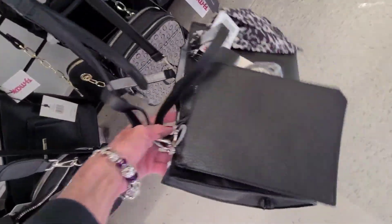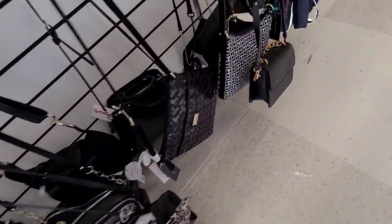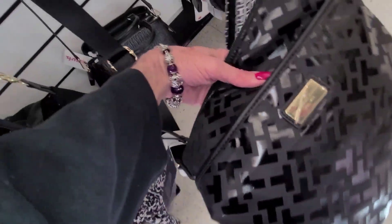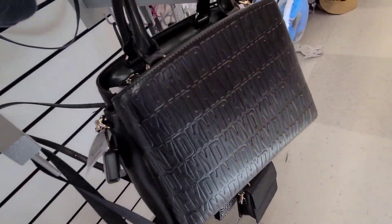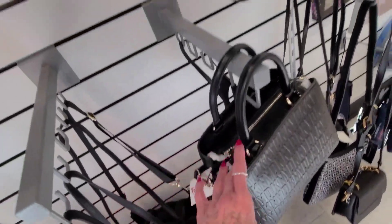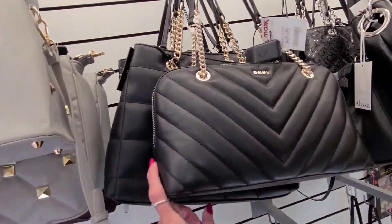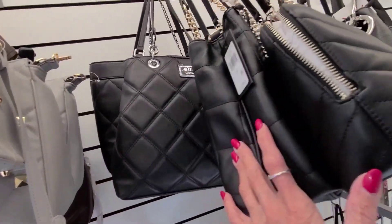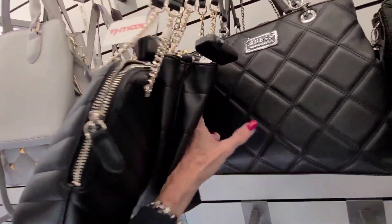Another Ann Klein for $30.00. What is this? Tommy — that one is $20.00. A little DKNY, and that one is $70.00. $50.00 here. And a little guess bag — $39.99.